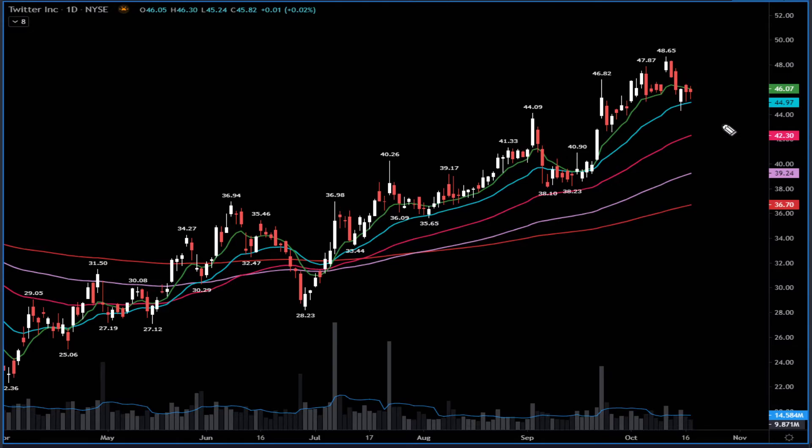We also saw some bullish options activity on Twitter, but it didn't get follow-through. It's still holding the 21-day moving average but needs above $47. If the stock goes above $47 it can go higher. If it goes below $45 — yesterday's low was $45.20 — if it breaks below $45 watch out, it can pull over three dollars to the downside.